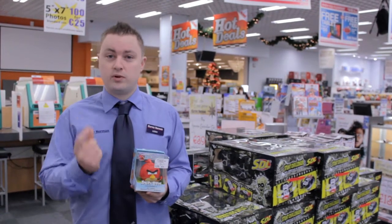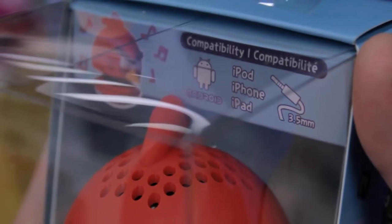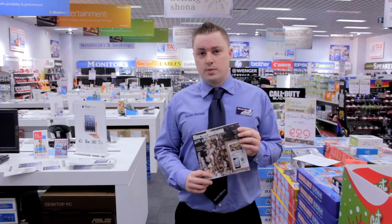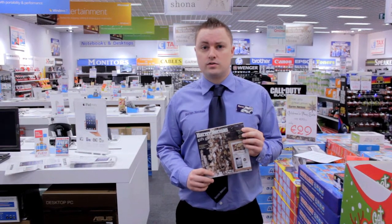It's a really cool device. It works using a 3.5 millimeter jack — in other words, anything with a headphones connection. This will work perfectly. This is 29.99. For these gifts and many more, just pop in store or go online to harveynorman.ie.